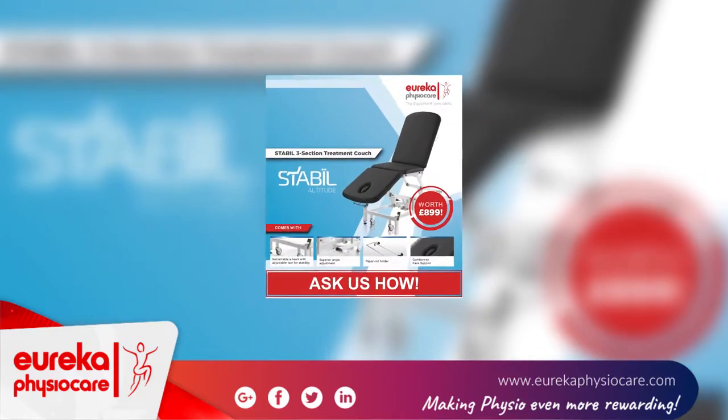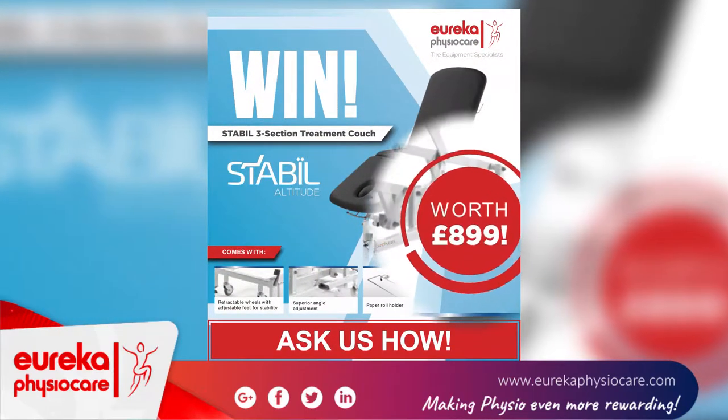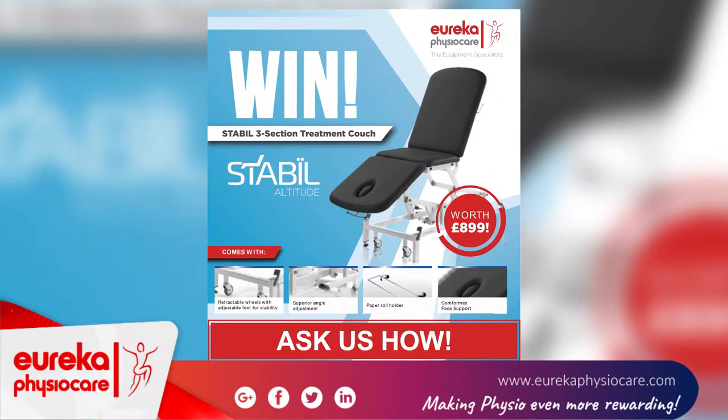Today, we're offering you the chance to win a free Stabil three-section treatment table worth £899. It could be yours for free. Ask us for a free raffle ticket today.